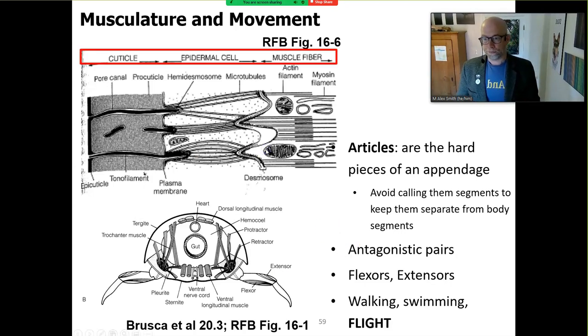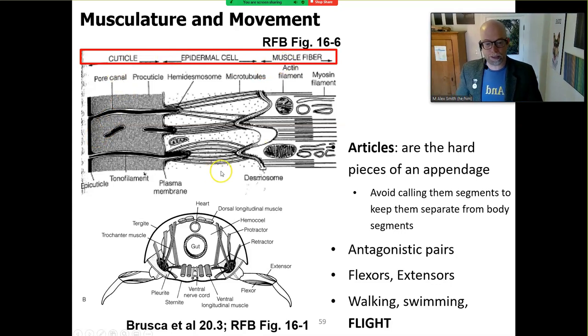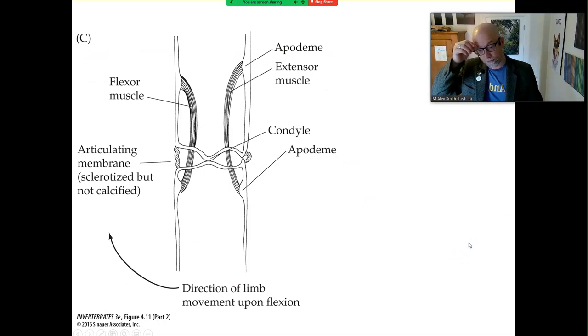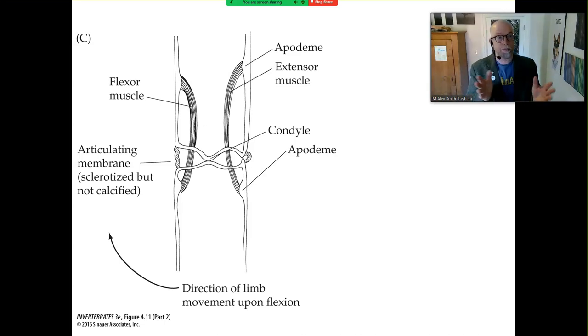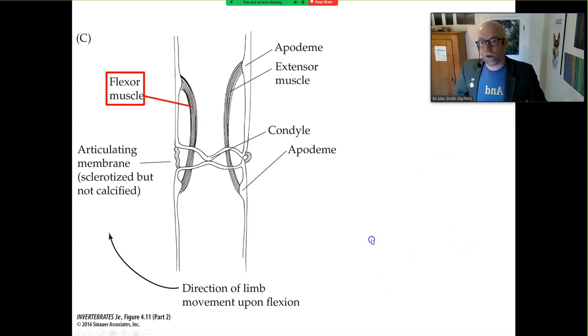We see here at the top we've got the epicuticle — that's the fatty water-loss layer. Then across the cuticle, the epidermal cells and the muscle fibers show the real connections between the cuticle, the epidermal cells, and the muscle fibers. There's an intimate connection provided to the hard parts — the articles — and the muscles firing across them. So there's the extensor and the flexor. Remember chapter four in your text — it's about principles, not restricted to a particular taxon. Here we are in chapter 20 taxonomically, but going back to chapter four to look at this articulating membrane across the flexor and extensor muscles.